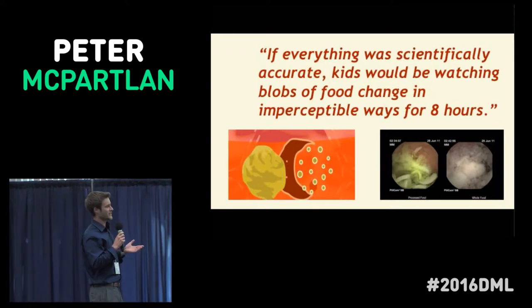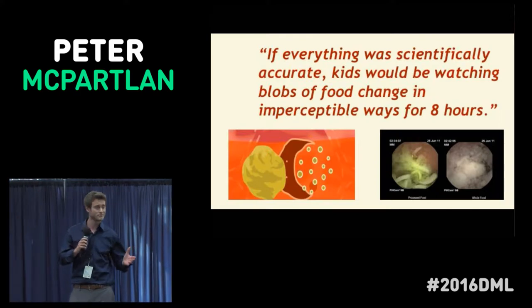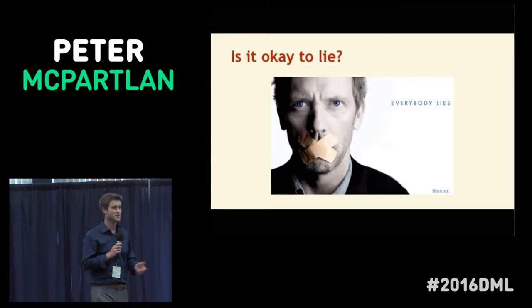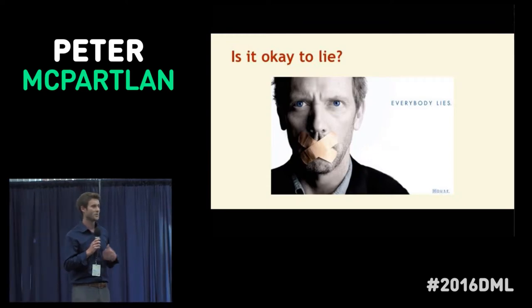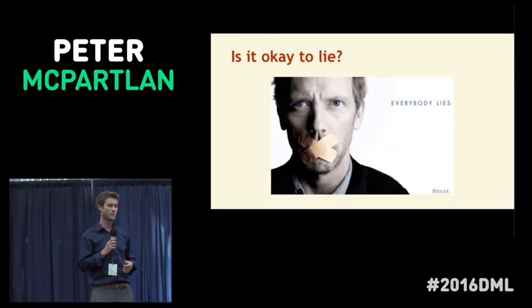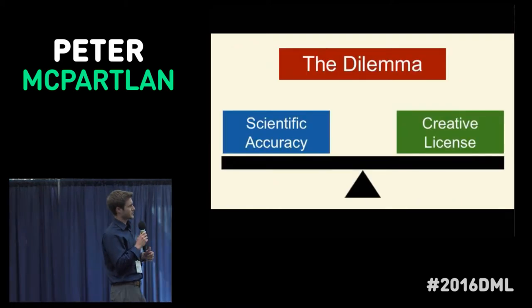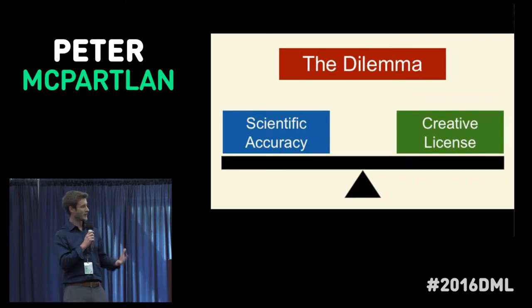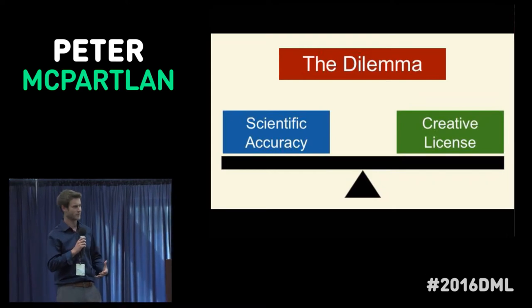This finds us in a bind — we're not only trying to simulate accurate science, we're also making a game. As game designers, we believe that taking creative license in game mechanics can really enhance scientific understanding in kids. But at the same time, this little debate reminded us of an important balance that has to be struck. On the one hand, we don't want scientific accuracy that's boring; nor on the other hand do we want something visually appealing but scientifically misleading — that would be counterproductive.